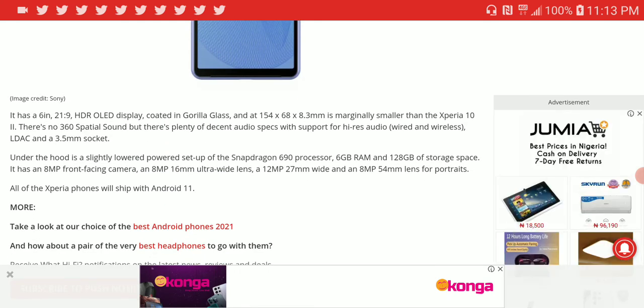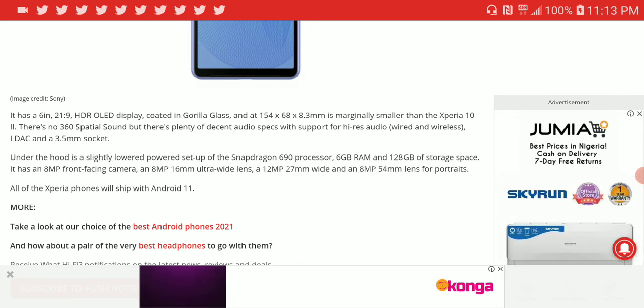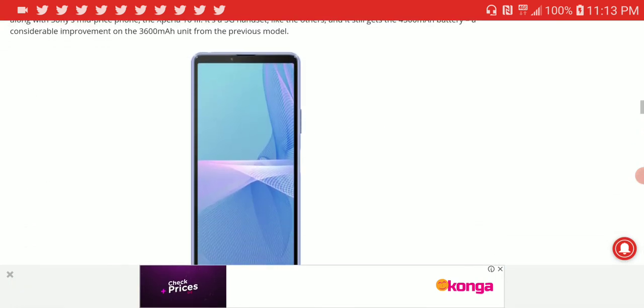That is the new flagship smartphone released by Sony. If you like this content, go ahead and subscribe to our channel and like our videos. See you guys next time.